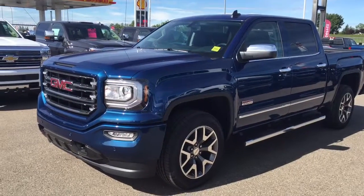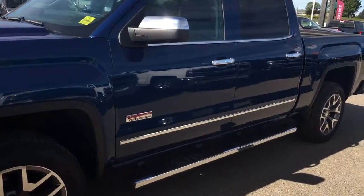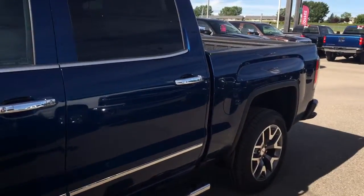Welcome to Davis Chevrolet. This is an all-new 2016 GMC Sierra with the all-terrain package in the color blue.